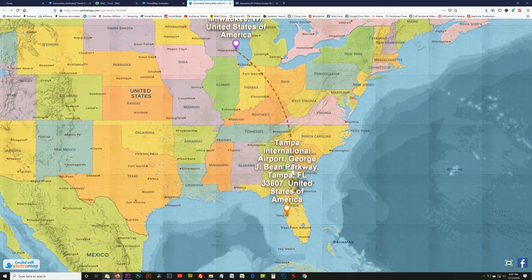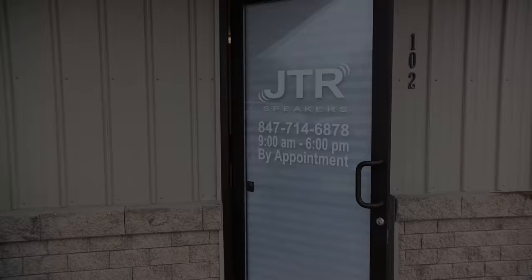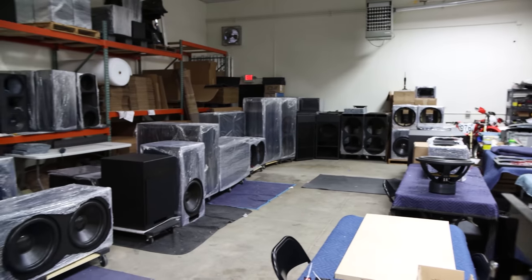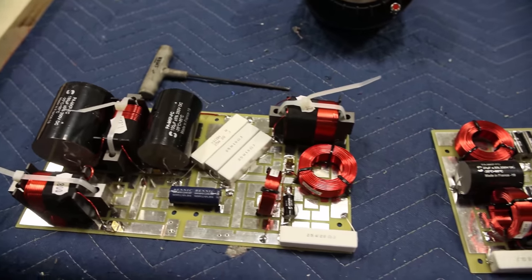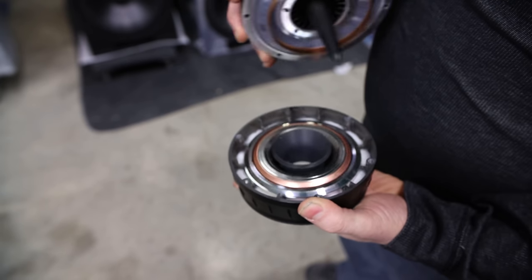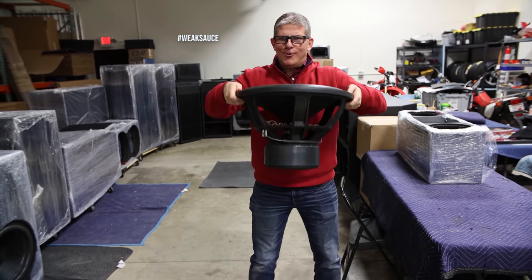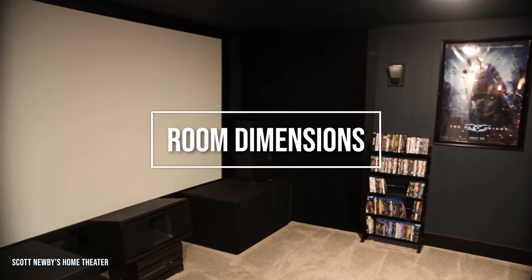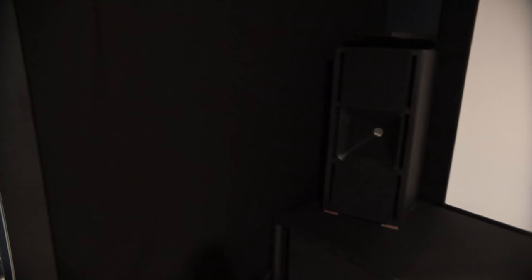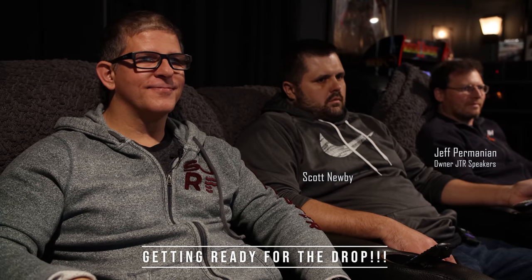I was invited last March by the owner of JTR to fly up to Wisconsin to visit their headquarters. Jeff gave me a tour of the facility and I got to see firsthand what goes into JTR speakers, including massive hand-built crossovers, high-end coaxial drivers, and his monstrous subwoofers. During that visit, I was also able to visit two JTR home theaters, as well as a JTR two-channel setup. We first went to Scott Newby's home to experience his five JTR 228 HT speakers and nine 18-inch woofers.